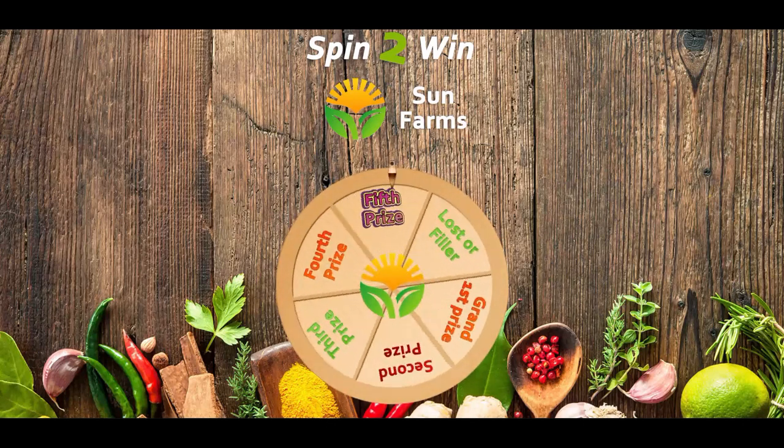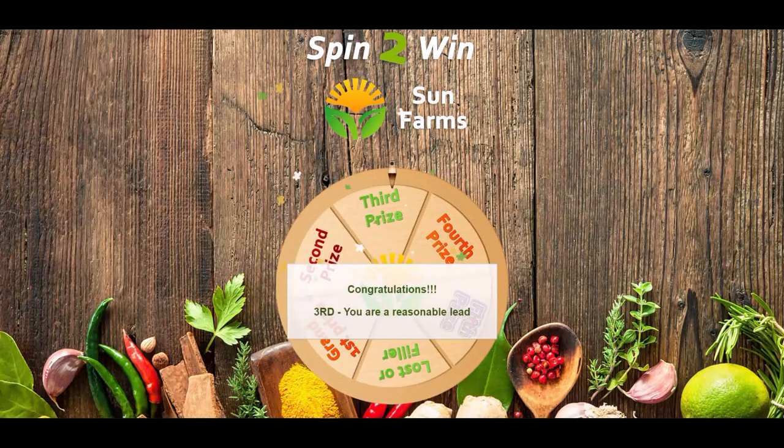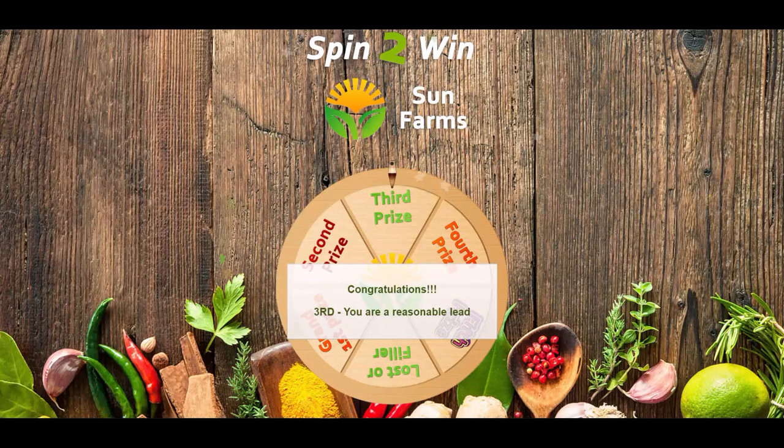Reward the participants with a chance to win great giveaways. Branded games are paired with Gravity Forms to create Gravity Forms games. What a great way to promote fun and gather information from your target audience.